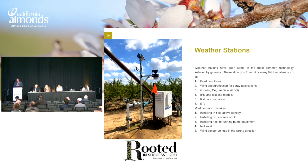I'm going to start with weather stations. These have been most commonly installed by growers for many years. Some of the things that they can detect are frost conditions, wind speed, wind direction — you can get alerts for these for spray applications. Growing degree days, IPM and disease models — these are more localized to your field. Rain accumulation, though I kind of hate those because they're always plugged and never accurate, but they're available. ETO calculations, so you can get somewhat of an average for your field.